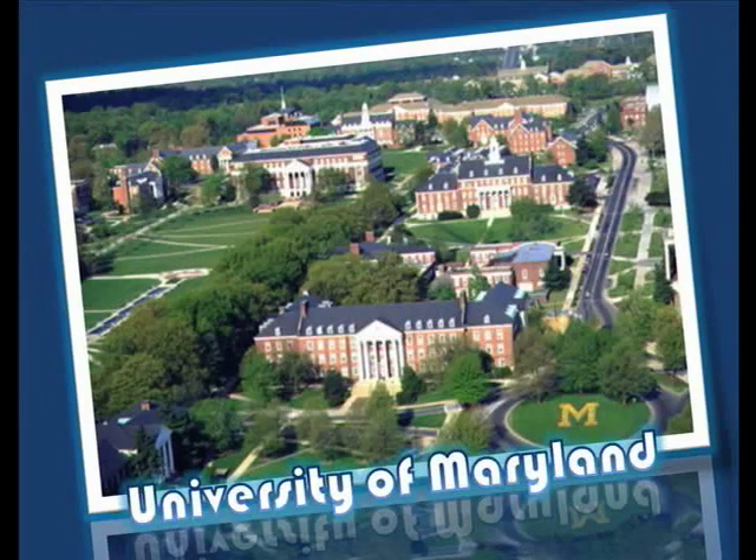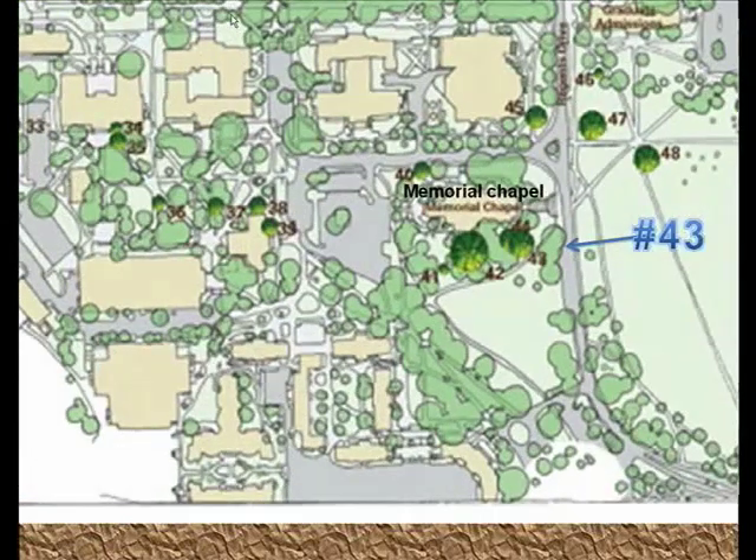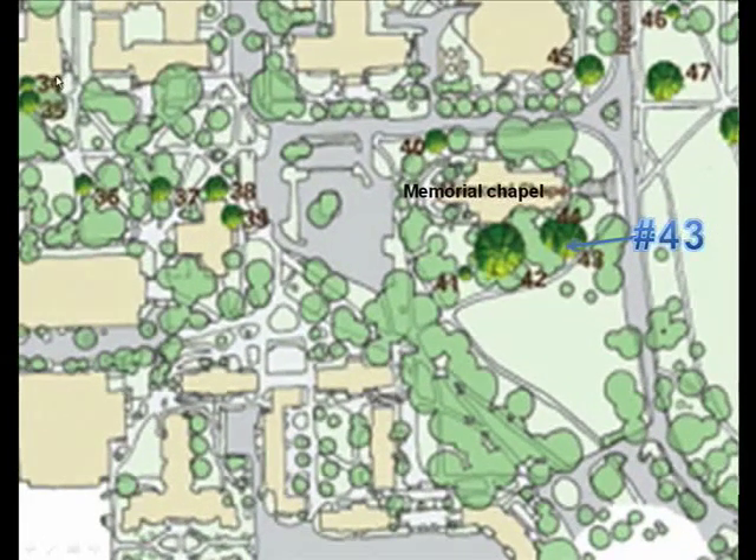Welcome to the University of Maryland Arboretum. Today we are going to take you on a tour around some of the trees on campus that are native to this region. This map shows the trees that are part of the campus tree walk. The trees around the Memorial Chapel are arguably some of the prettiest on campus, and it is here that we will begin our tour.